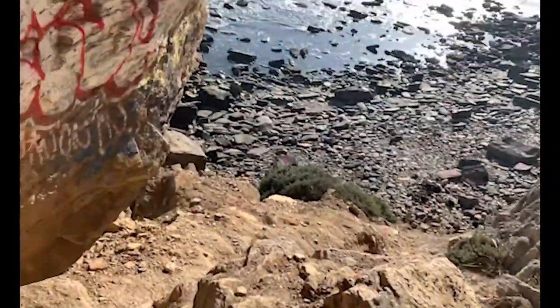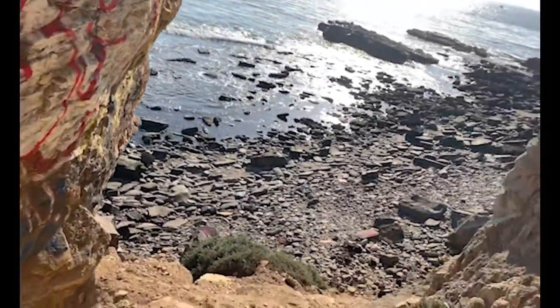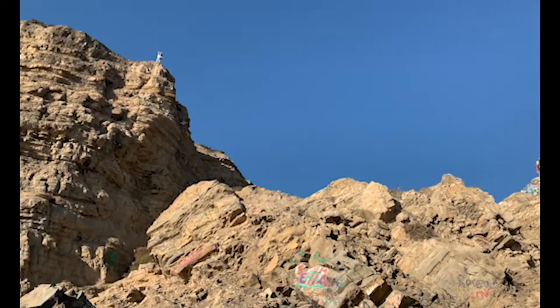If you are planning to visit, do so with extreme caution. There are a lot of steep slopes, tall cliffs, and broken glass, so explore at your own risk.